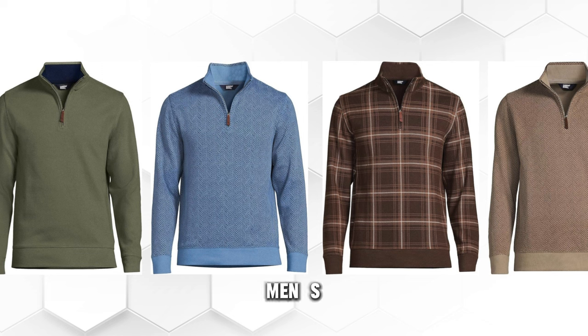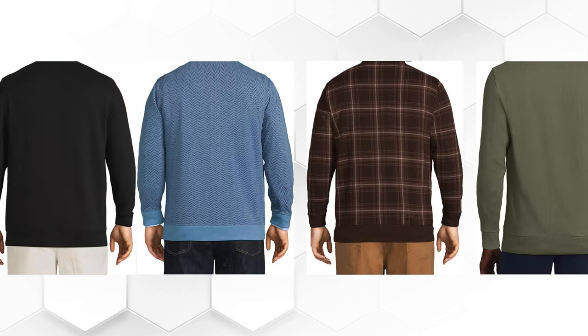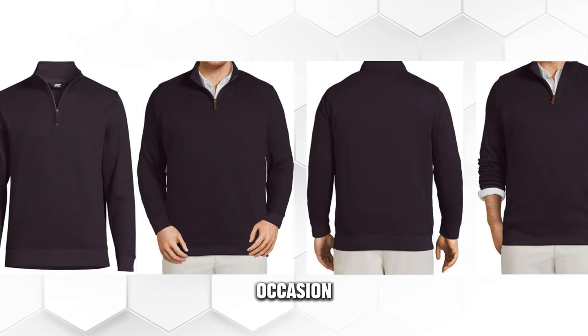The Lands' End Men's Bedford Rib Quarter Zip Sweater is a classic and cozy sweater that will make you look elegant and refined. It has a quarter zip, a mock neck, and a soft and smooth fabric. It is suitable for any season, any occasion, and any style.